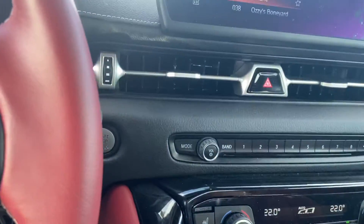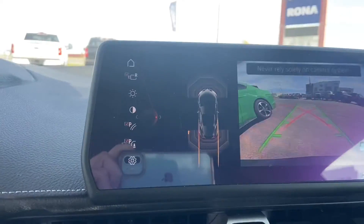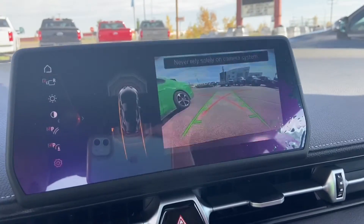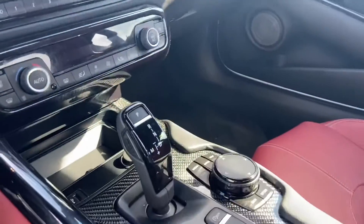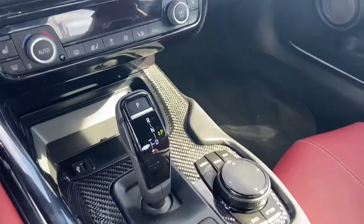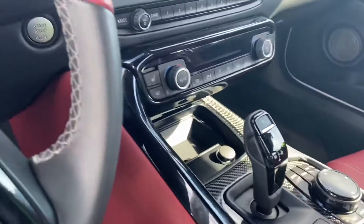The vehicle does also come with the backup camera and you can see your reverse trajectory on that. Everything inside is angled towards the driver, and there are carbon fiber inserts on the center console.